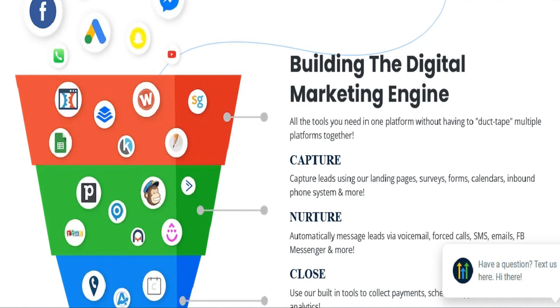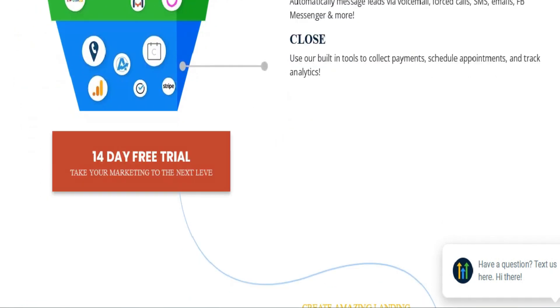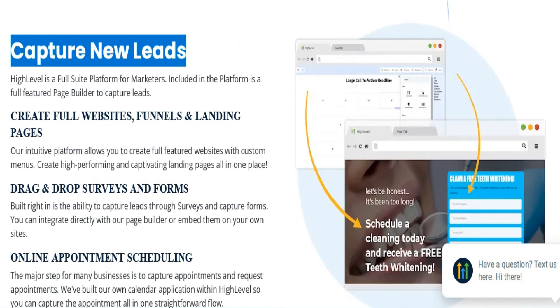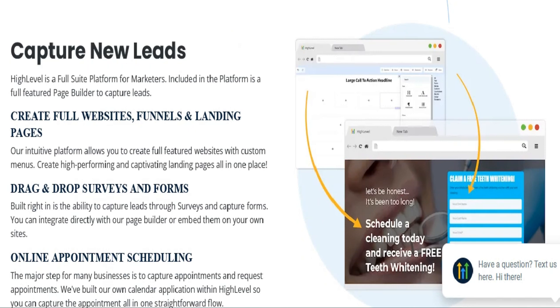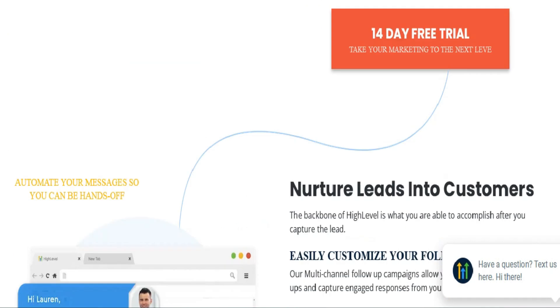Who is HighLevel for? HighLevel is designed for agencies focused on lead generation and scaling their business. It offers unlimited access for each new client without additional costs, making it ideal for agencies that generate leads for niche markets and want to scale efficiently.